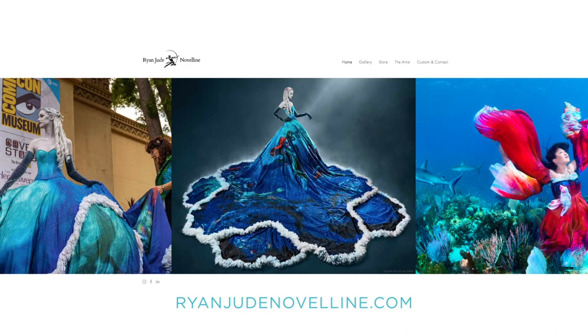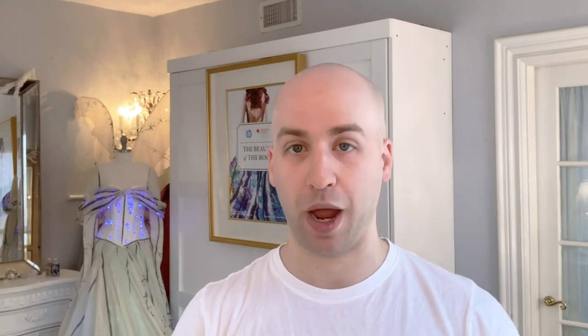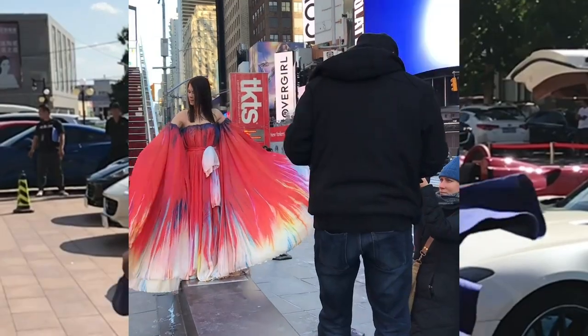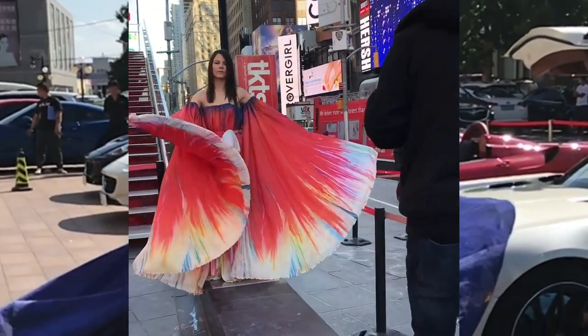I think that's everything. If you would like to learn more about my work you can find it online at ryanjudenoveline.com, and I highly recommend joining the mailing list — that is the fastest way to see the new pieces I have in the pipeline. There are some very cool projects in store for 2020. You can also follow along on social media; I am on Facebook, Instagram, and Twitter. Thank you so much for joining me on this little tour.